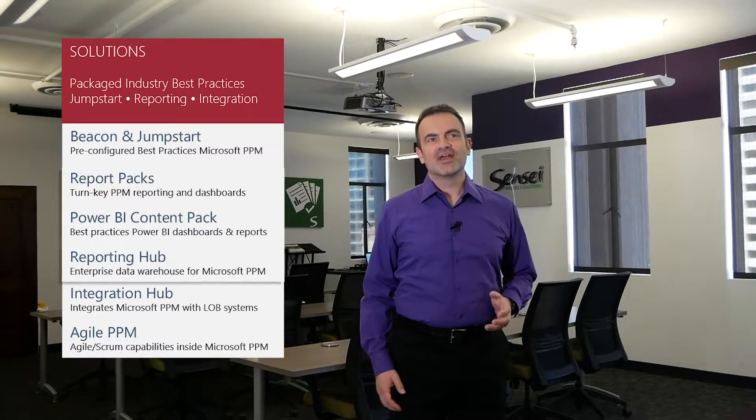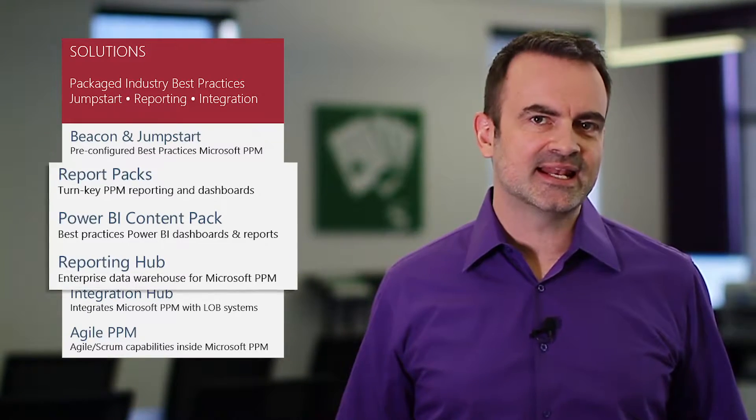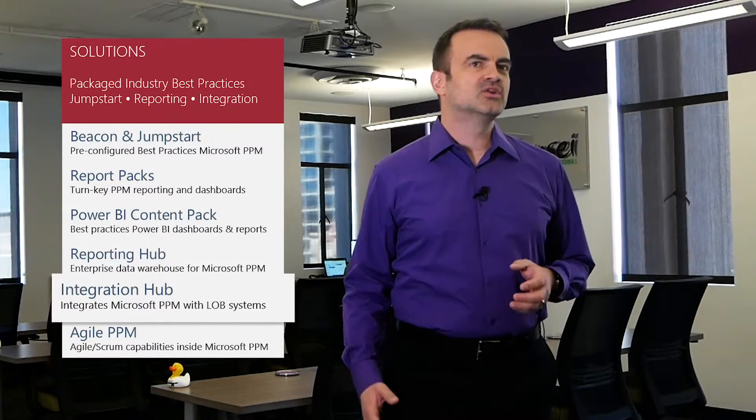Our reporting solutions range from turnkey content packs to full-blown data mods that extend the capabilities of Project Online and greatly improve performance for our clients. And our integration hub allows our clients to connect Microsoft PPM to other systems.